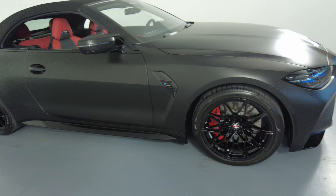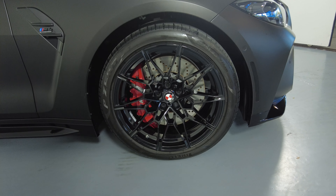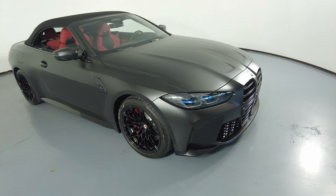I'm not seeing any dents or scratches on this car, and all four wheels have no curb rash. So the exterior is in excellent condition.